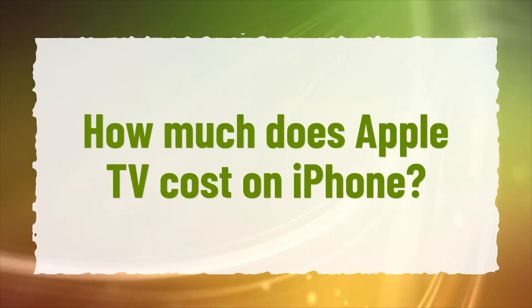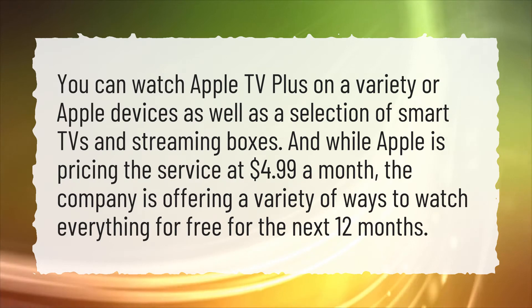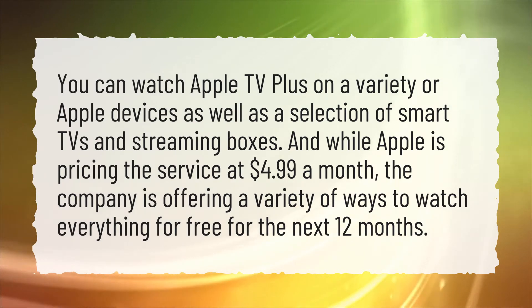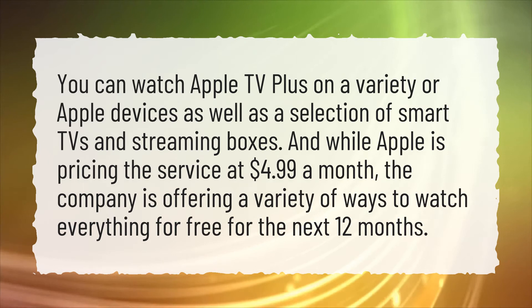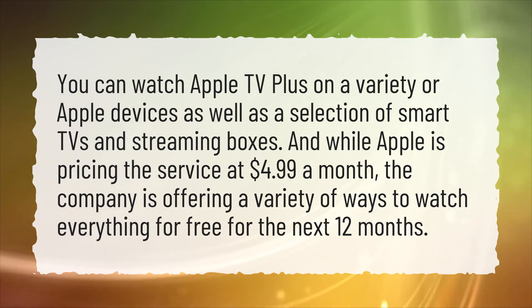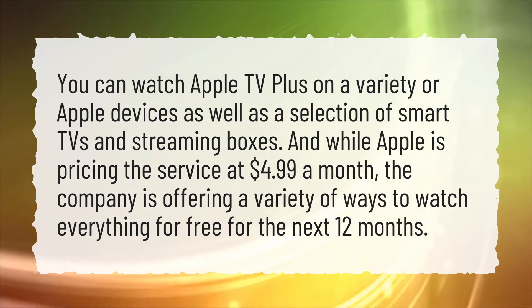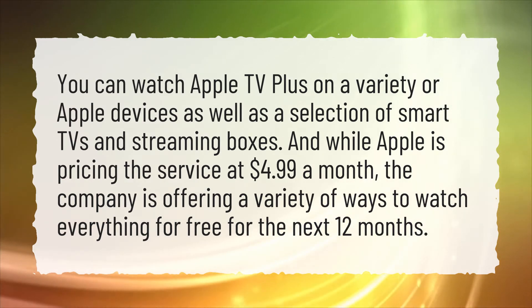How much does Apple TV cost on iPhone? You can watch Apple TV Plus on a variety of Apple devices as well as a selection of smart TVs and streaming boxes. And while Apple is pricing the service at $4.99 a month, the company is offering a variety of ways to watch everything for free for the next 12 months.